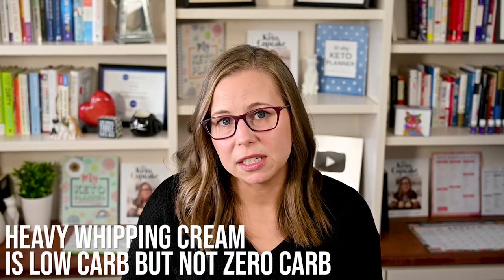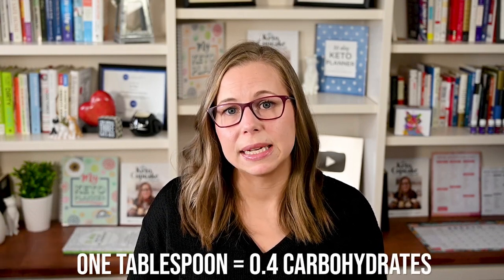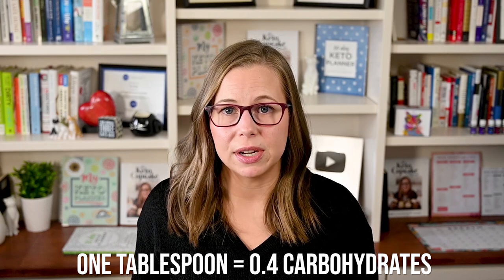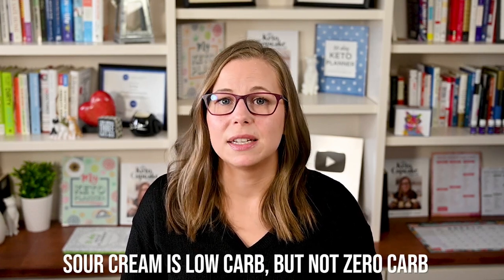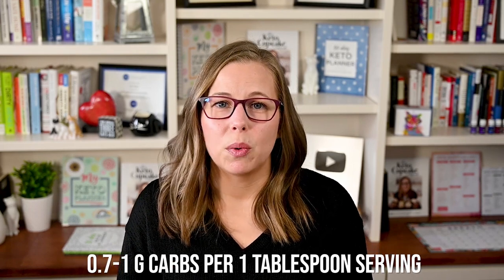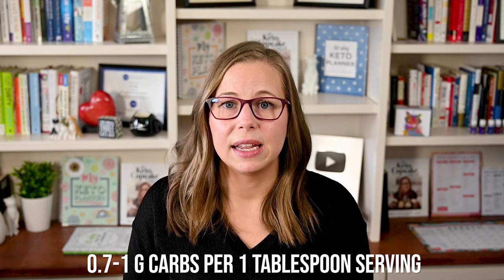Heavy whipping cream is low carb, but it's not zero carb. One tablespoon of heavy whipping cream contains 0.4 carbohydrates. This is an example of a food that can be labeled as zero carbs on the carton as long as the serving size is one tablespoon. Sour cream is also low carb but not zero — usually somewhere between 0.7 to 1 gram of carbs per one-tablespoon serving. Read the labels of different brands and choose the lowest carb option you can find.